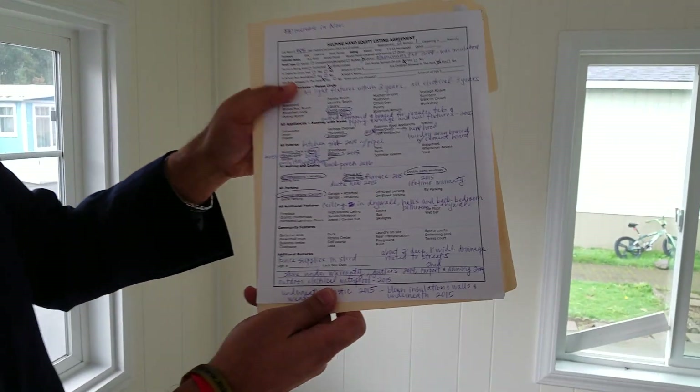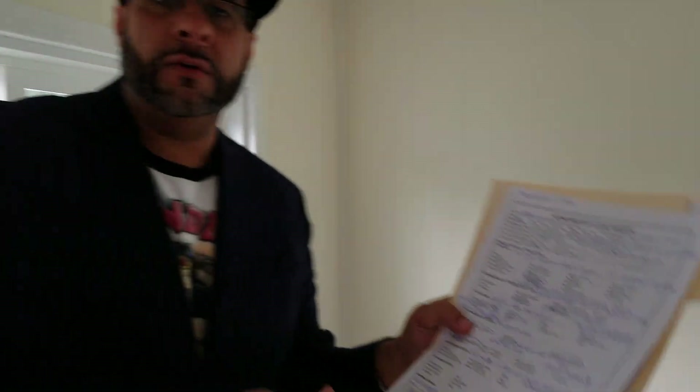This is a 1978 home and it has been completely remodeled. Look at this list — I have to try to explain to you everything on this list. We'll start where I am right now.